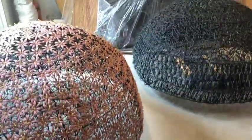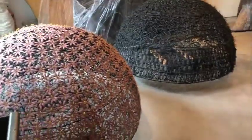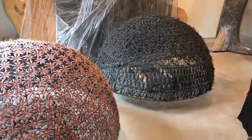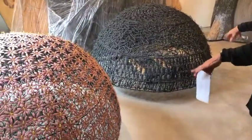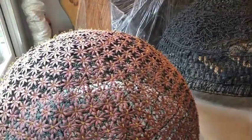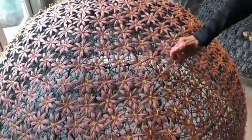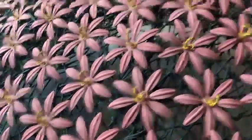Behind us is the sculpture called Mounds. This was in the same show as Lace at the DeCordova Museum and Sculpture Park. It's my interpretation of Mother Earth. The dollies are not part of the sculpture. This is a 1950s style with pink and yellow flowers, and this is 1960s macramé.